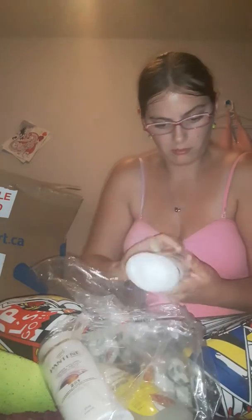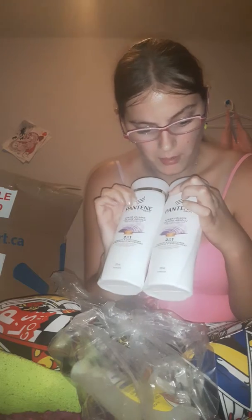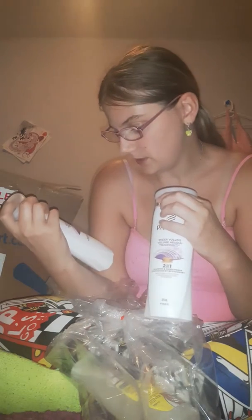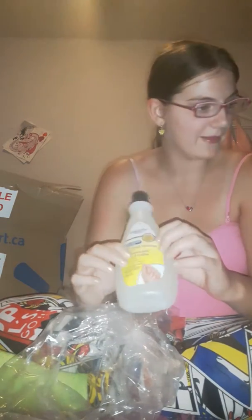Next, my bottles of shampoo and conditioner. I thought I ordered two — oh yeah, I did order two. These are two-in-one shampoo and conditioner bottles. These are Pantene — I love using Pantene, it helps my hair. And my nail polish remover — I needed this so badly.